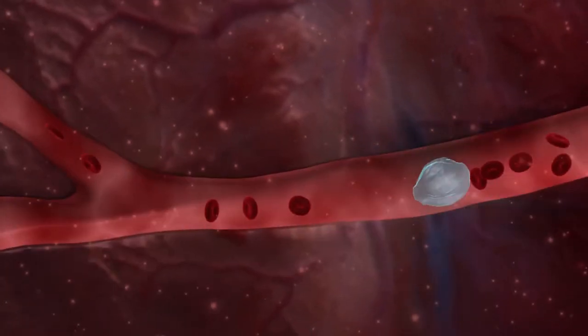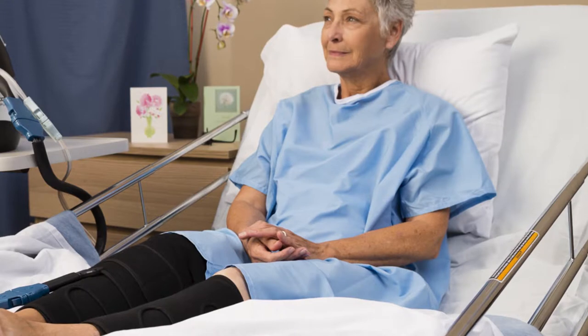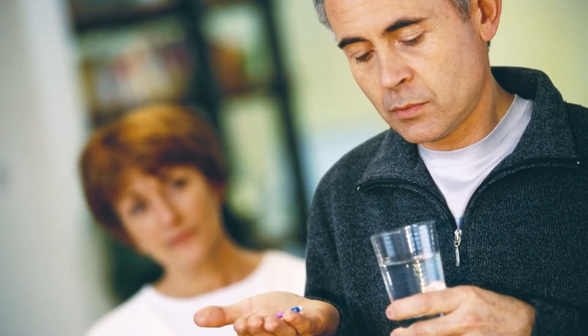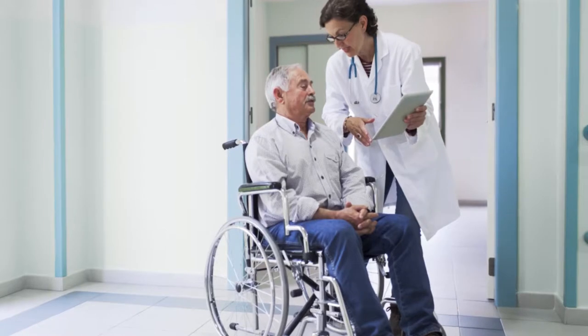After orthopedic surgery, 40 to 60 percent of patients would develop asymptomatic DVT without preventive treatment. Sequential intermittent compression devices, or SCDs, are often used in the hospital for DVT prevention due to proven effectiveness, but most patients are sent home with anticoagulant medication alone. The risk of DVT remains high for up to three weeks after surgery, and with hospital stays continuing to get shorter, the amount of time is reduced for patients to use SCDs at the hospital.